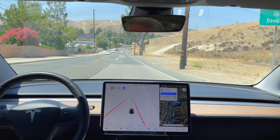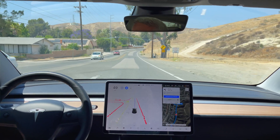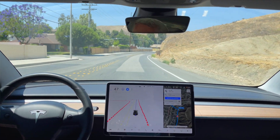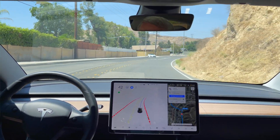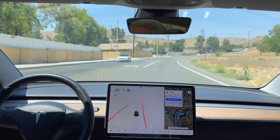Left turn coming up. Usually it slows down a little too early for this, but it is a short left turn lane. We're slowing down already. I'm just going to encourage it to keep moving because there's a person right behind me. I'll let it start now. There we go.